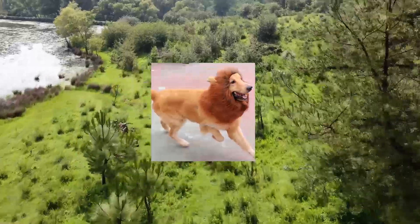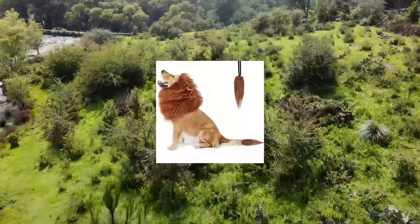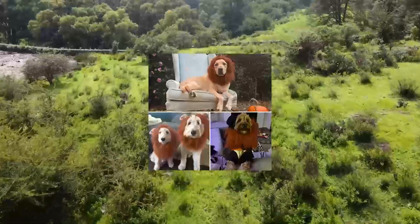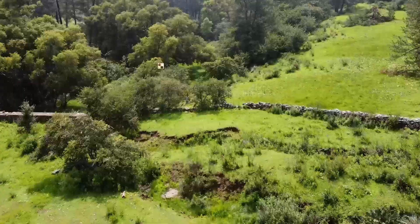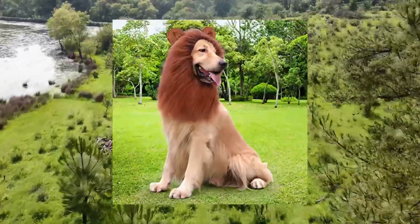CP Peacely Lion Mane for dog costumes — a realistic dog lion mane wait for medium to large sized dogs. It's time to roar! This dog lion costume is the realistic and fitting dog lion mane. Turn your lovely pooch into a funnily ferocious king of the jungle in a jiffy.